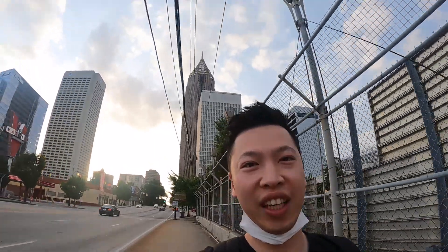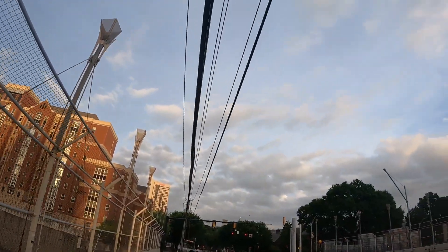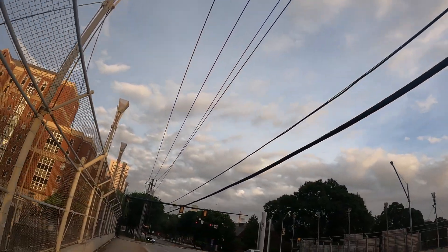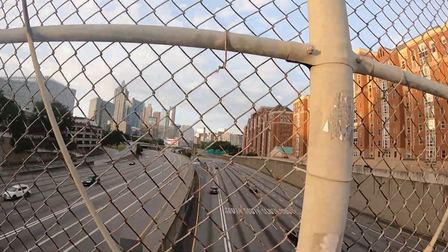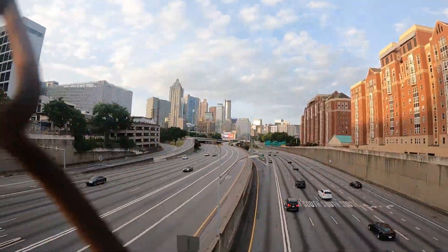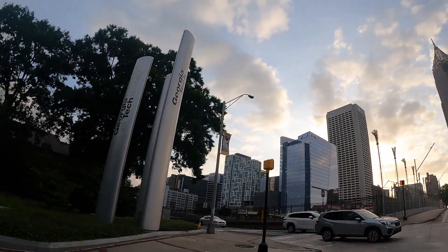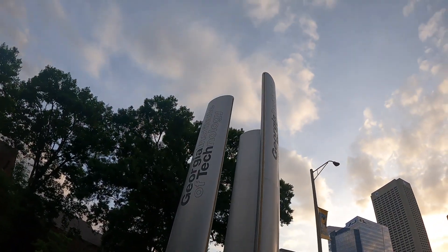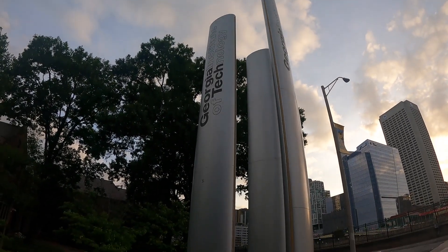Wow, look at this — it's literally at my head level, looks like it's coming down. Wow — top view, this is a top view. It's really amazing. Georgia, Georgia Institute of Technology. Nice.